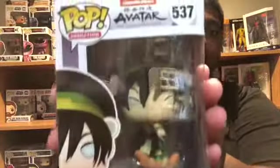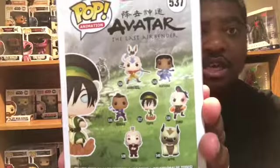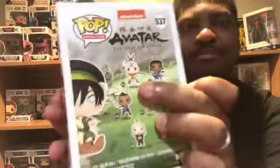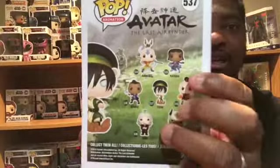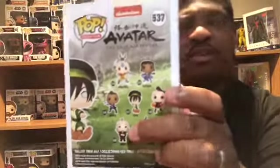Next up is Toph from Avatar: The Last Airbender — nostalgia! I love this. She comes with, for the collection: Aang with Momo, Katara, Sokka, Prince Zuko, Appa, and Uncle Iroh. Recently I had just bought the collectible DVD for Avatar: The Last Airbender, and I was on the nostalgia road and I definitely wanted to see what the hype was about for Legend of Korra. I heard some mixed reviews, so I said I definitely want to check that out.